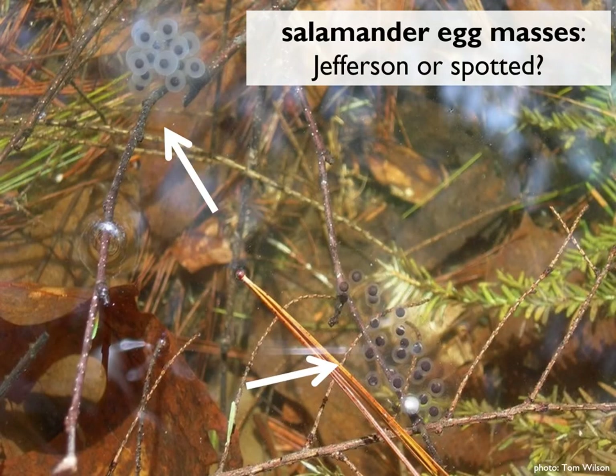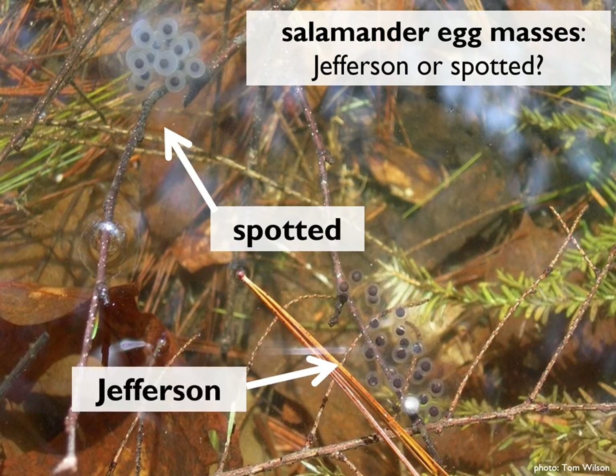Here we have two different egg masses deposited by two different species — can you tell which is which? The top mass is from a spotted salamander: you can tell by the wider disc-like membrane around each individual embryo as well as by its spherical shape. Down below is the Jefferson complex salamander: the membranes around each embryo are much narrower, the mass is laid linearly along the twig, and there's even one of those inviolable embryos visible at the bottom.